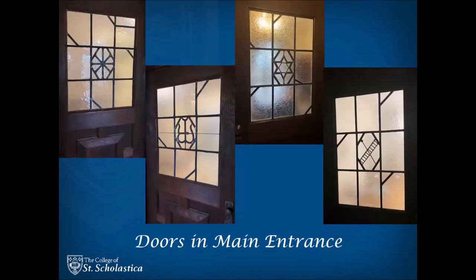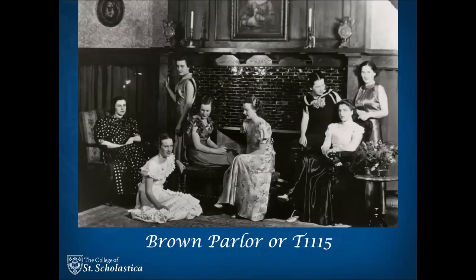Directly off the main foyer are six doors made with Florentine glass with symbols, including the Star of David, the Monogram of Christ, the Tree of Life, the Trinity, Ladder of Jacob, and the Alpha and Omega. These doors lead to the main hallway and the lounges, including what used to be the brown lounge that has a fireplace, the lobby parlors that also have pocket doors opening to the foyer, and the gold parlor.